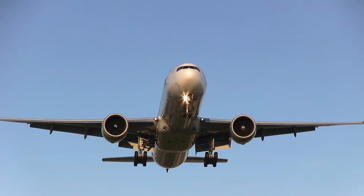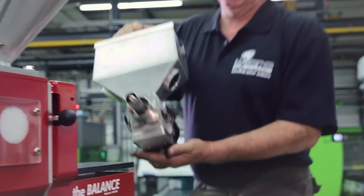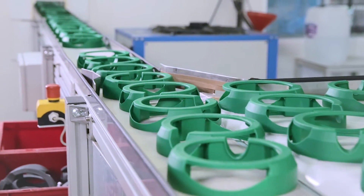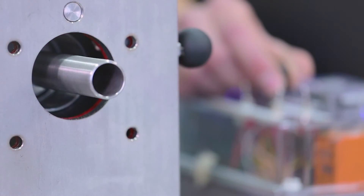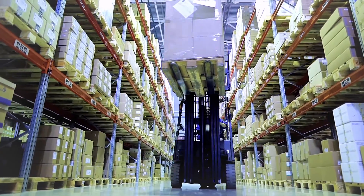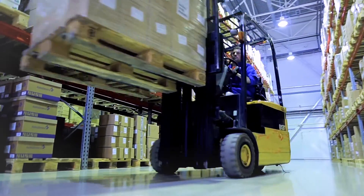MovaColor dosing equipment is used all over the world. Whether it's injection molding or extrusion, the first product has to be of the same quality as the last, no matter how challenging the material. Support is always nearby, through an extensive network of specialized distributors in over 60 countries worldwide.